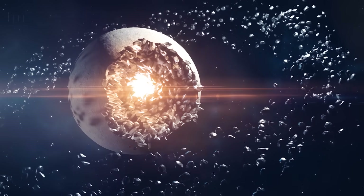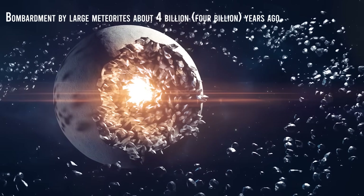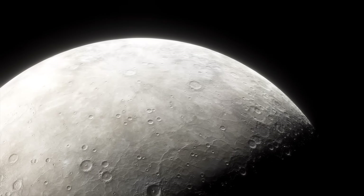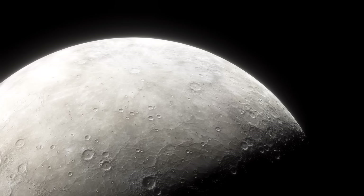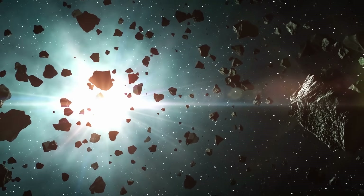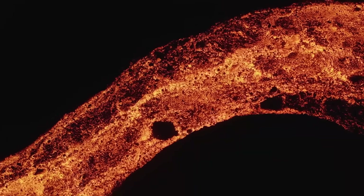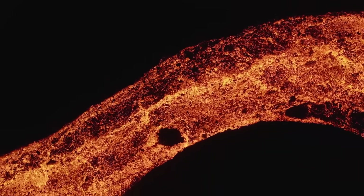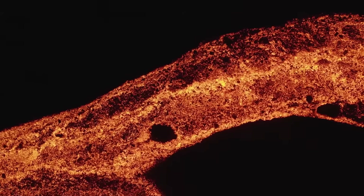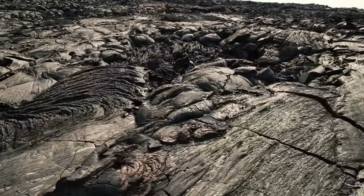Like the Moon, Mercury appears to have undergone a period of intense bombardment by large meteorites about 4 billion years ago. During this period of cratering, Mercury received impacts throughout its surface, facilitated by the vital absence of an atmosphere that could disintegrate or slow down many of these rocks. During this time, Mercury was volcanically active, forming basins or depressions with lava from the interior of the planet and producing smooth planes similar to the seas or Maria of the Moon.